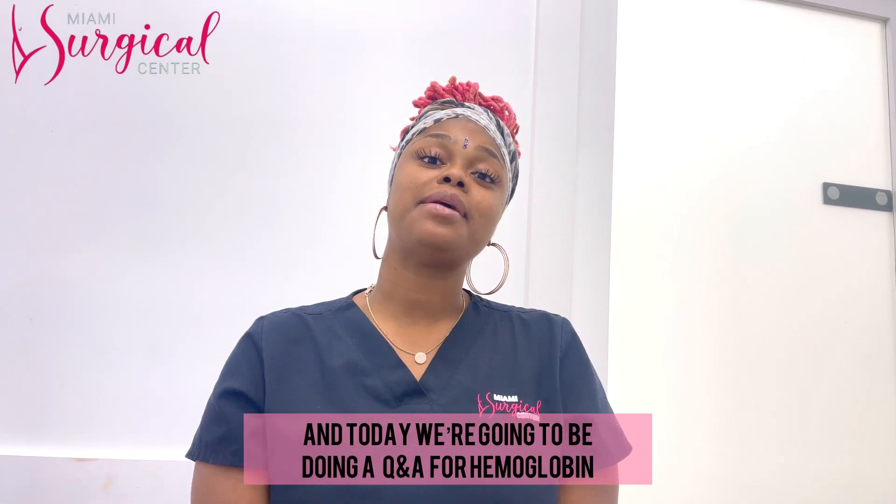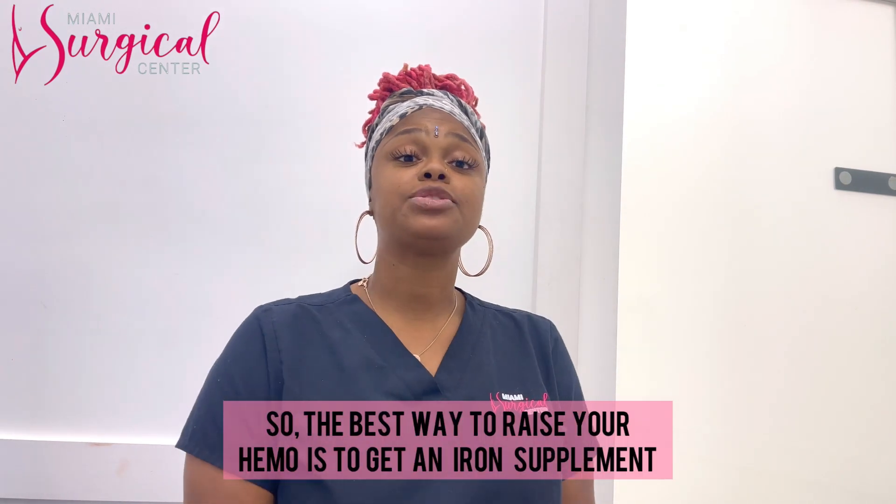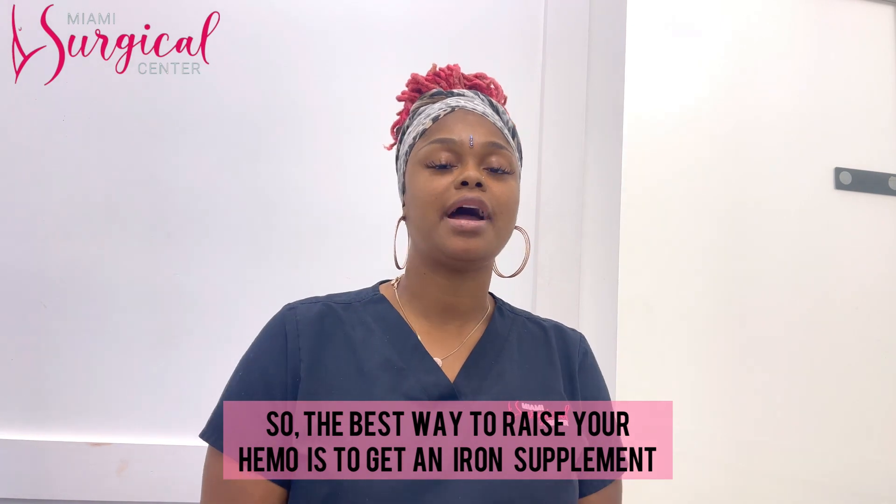Hi, my name is Latoya and today we're going to be doing a Q&A for hemoglobin. Our first question is: how do I raise my hemo? The best way to raise your hemo is getting an iron supplement.